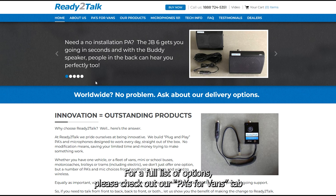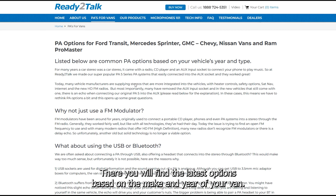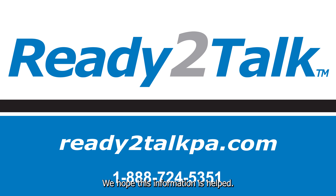For a full list of PA options, please check out our PAs for Vans tab at the top of readytotalk.com. There you will find the latest PA options based on the make and year of your van. We hope this information has helped. Thanks for watching. Please check out our other instructional videos, and if you have any questions, please just give us a call.